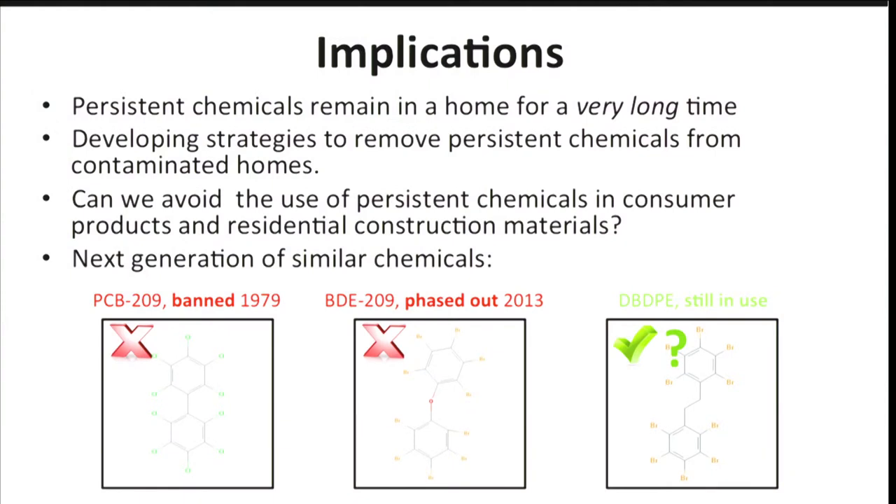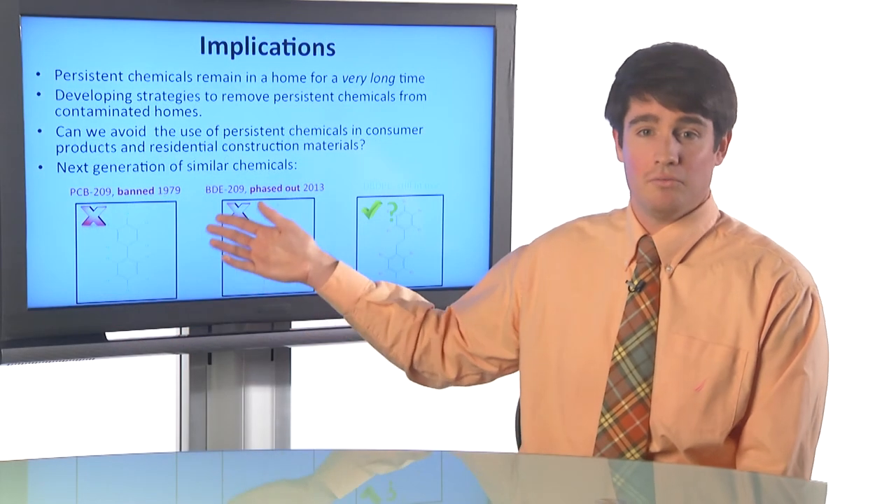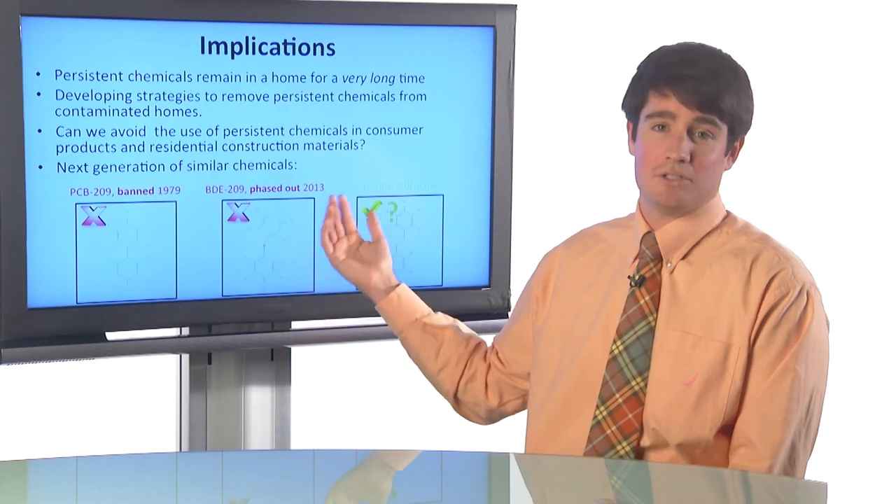PBDEs were banned — PBDE-209 was phased out in the U.S. at the end of this year, and starting in 2014 we're not going to use PBDE-209 as a flame retardant anymore. But now we have another chemical still in use: DBDPE. You can see that it looks very similar to the PBDEs and the PCBs. So we've gotten rid of one, then the next, and now we're still using the other.